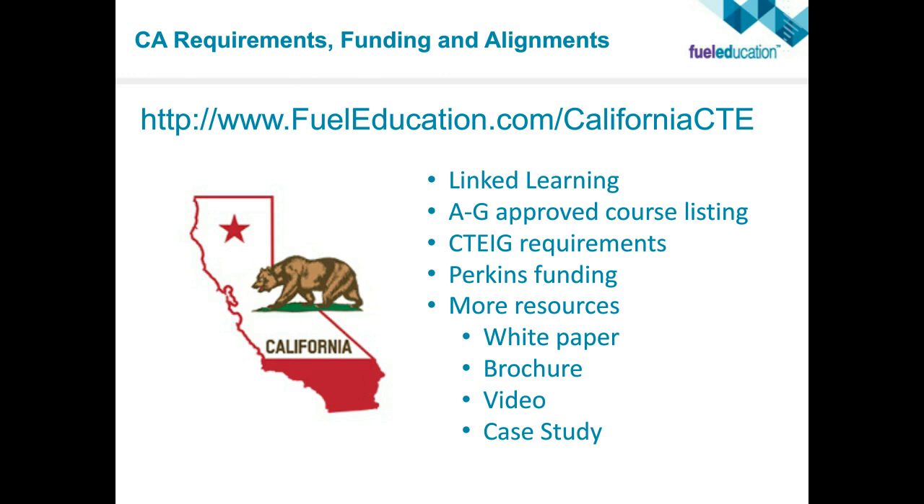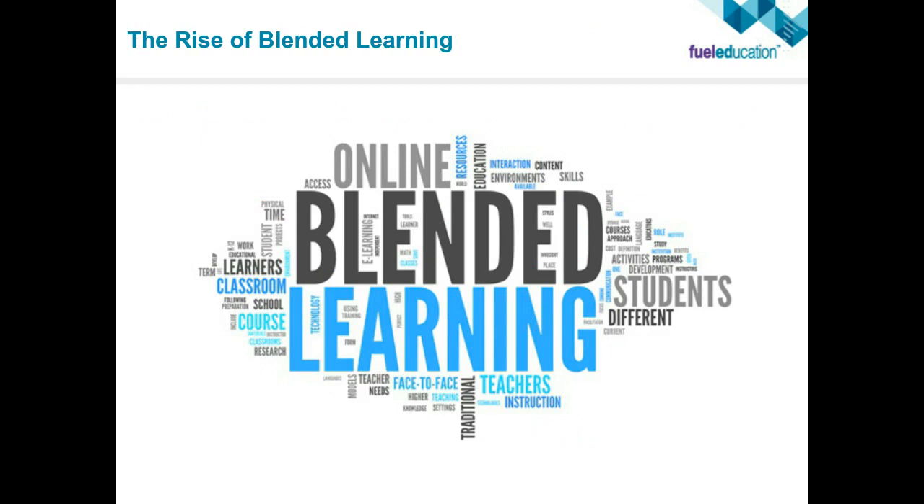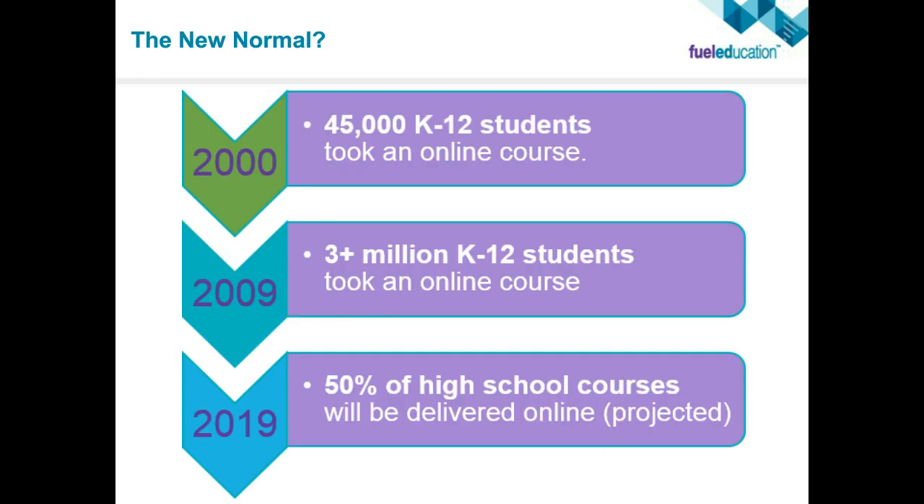You're probably wondering how this would work in a blended learning environment — especially for CTE where there's a lot of hands-on learning needed. Let's look at the new normal: in the year 2000, 45,000 students took an online course. By 2019, it's projected that 50 percent of high school courses will be delivered online in some form. We need to prepare students for where we are going, and that's where online and blended learning instruction comes in. Even if students want to go on to higher education, it is moving in that direction as well.